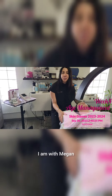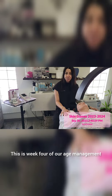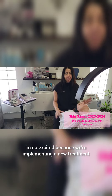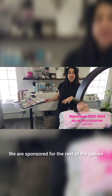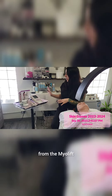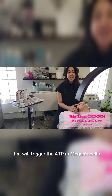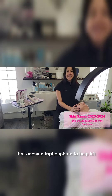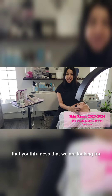Hello Skin Games. I am with Megan. This is week four of our age management. I'm so excited because we are implementing a new treatment. We are sponsored for the rest of the games from the MyoLift — an electric current that will trigger the ATP in Megan's cells, that adenosine triphosphate, to help lift and firm and create that youthfulness that we are looking for.